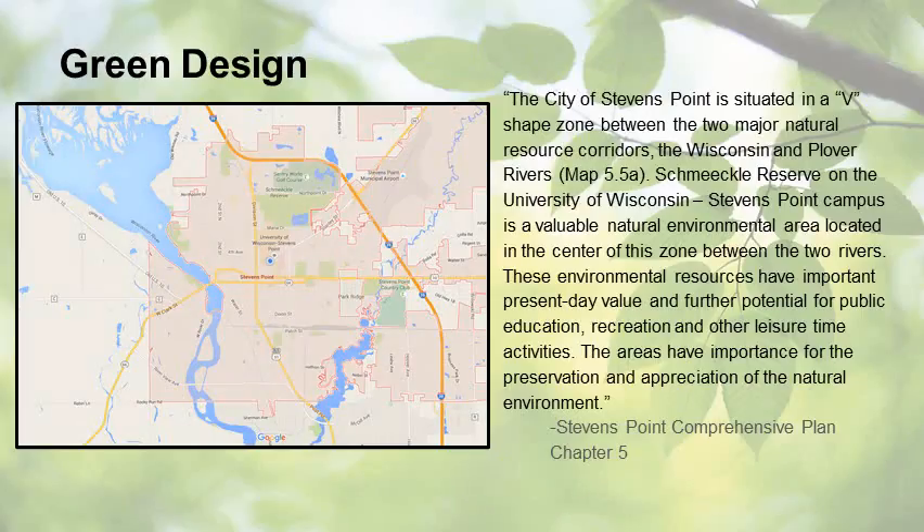Before implementing green design, it is important to construct along the current goals of the city. Chapter 5 of the Comprehensive Plan explains these goals. The city of Stevens Point is situated in a V-shaped zone between two major natural resource corridors, the Wisconsin and Plover Rivers. Schmeakley Reserve on the UWSP Campus is a valuable natural environmental area located in the center of this zone. These environmental resources have important present-day value and further potential for public education, recreation, and other leisure time activities.